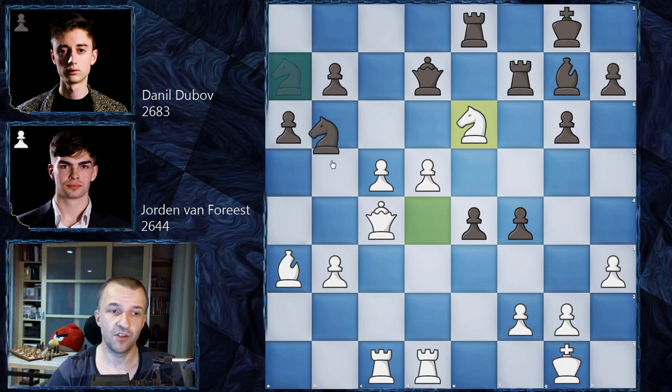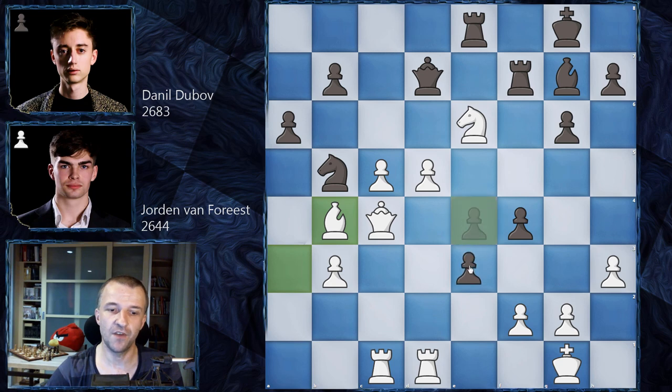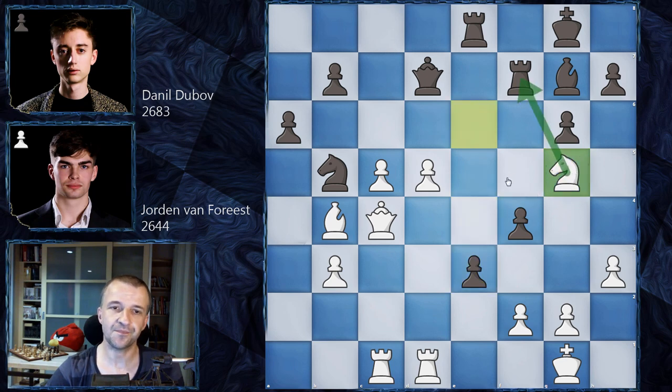We have knight on b5, attacking the bishop on a3. Bishop moves to b4. Now we have e3. Dubov, as I said, is a very active attacking player and he tries to create some mating chances in this situation. Here we have knight on g5 attacking the rook. And in this position, Jordan Van Forest gave Dubov a chance to make quite a nice — maybe very dangerous — attack.